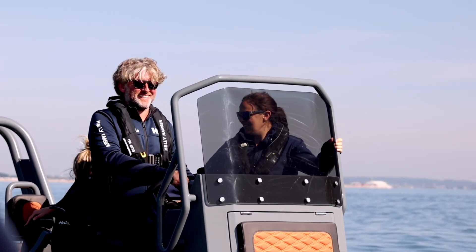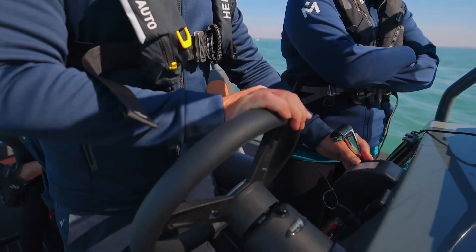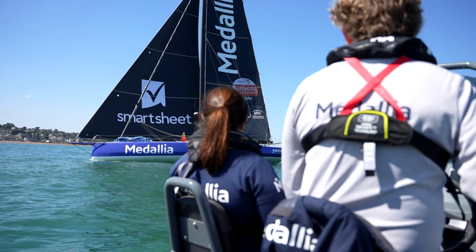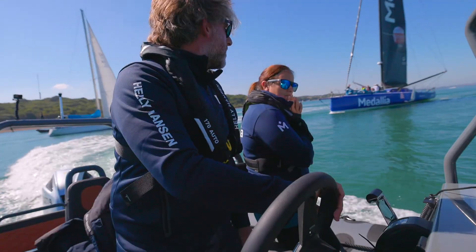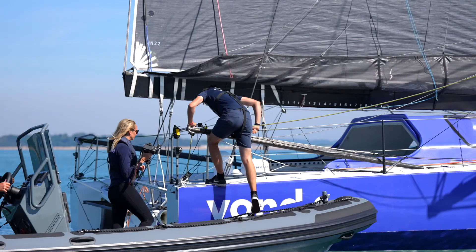I'm Geoff Brown, Technical Director at Pip Hare Ocean Racing. We're two years out from the start of the Vendée Globe campaign, which is a single-handed race around the world. We've partnered with Honda Highfield, who have supplied us this Patrol 760. We'll use the Honda Highfield boat for coming alongside, transferring crew and camera men, and we'll also use it at race starts to take out corporate guests for Medallia and other partners.